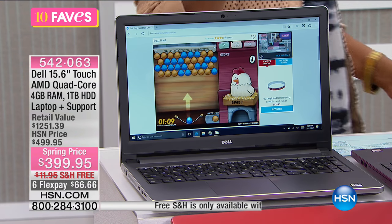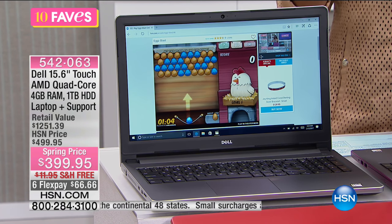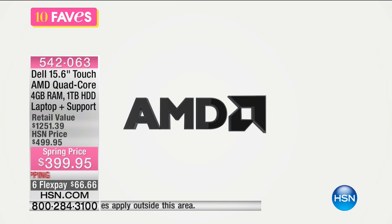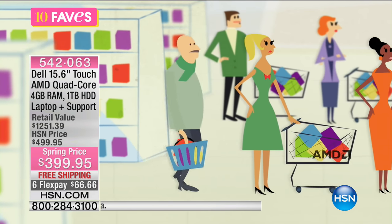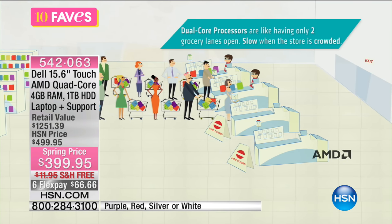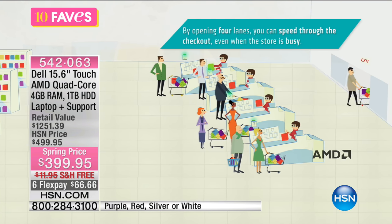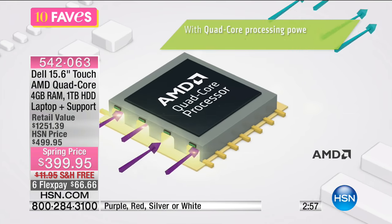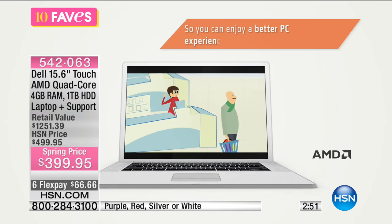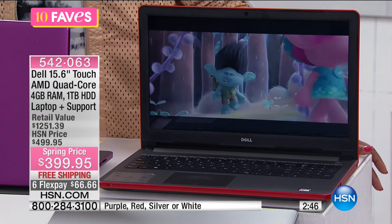AMD quad core processor means it's going to be a fast, powerful computer. You've got four gigabytes of RAM, which means you're not waiting for your computer — it's ready when you're ready. It's probably ready before you're ready. Instead of waiting in one line with a lot of information that's got to get through, it's like having four lines open and all that information can get through a lot faster. That's what the quad core processor is about. You've got four gigabytes of RAM, so you're not waiting for this computer — it's ready when you are.